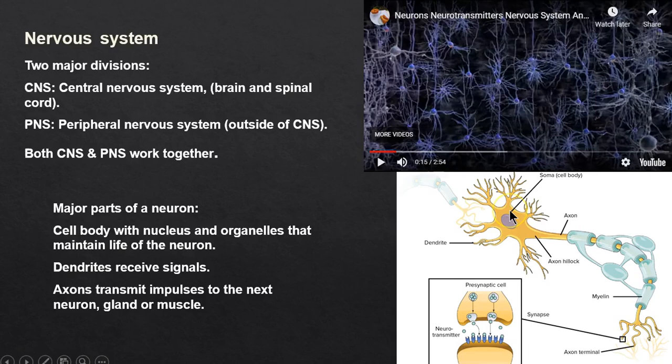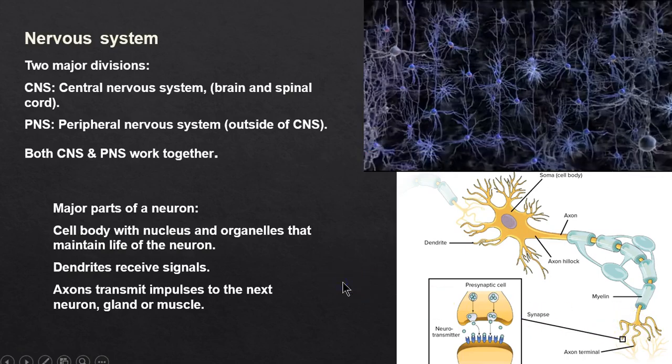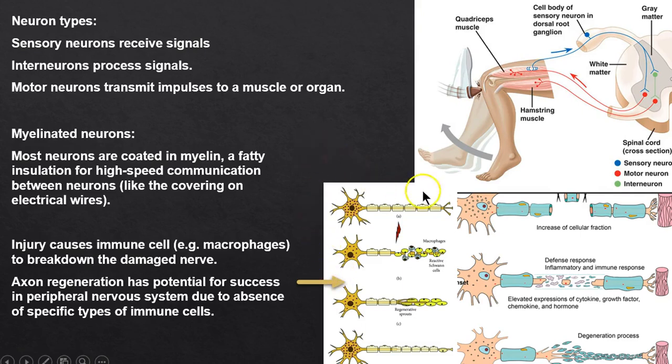Neurons receive signals and pass them down the axon. Think of it like a copper wire on a blender — the copper wire has myelin, a covering over it.